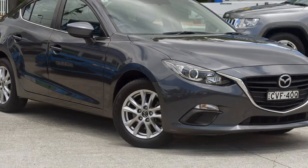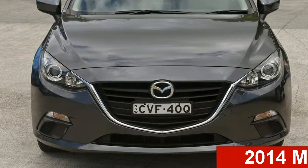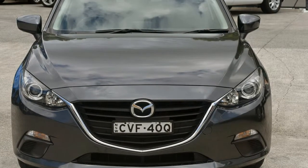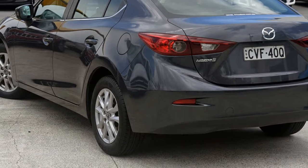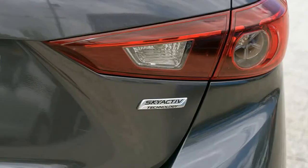Be the envy of your friends in this 2014 Mazda 3. This 3 has an efficient 2.0-litre engine and a smooth shifting automatic transmission. The attractive grey exterior is complemented by its stylish interior.